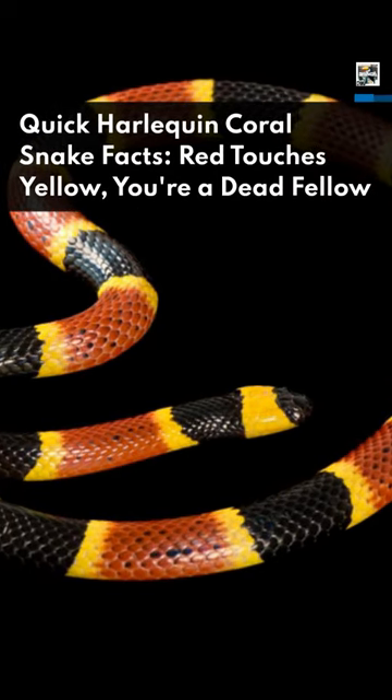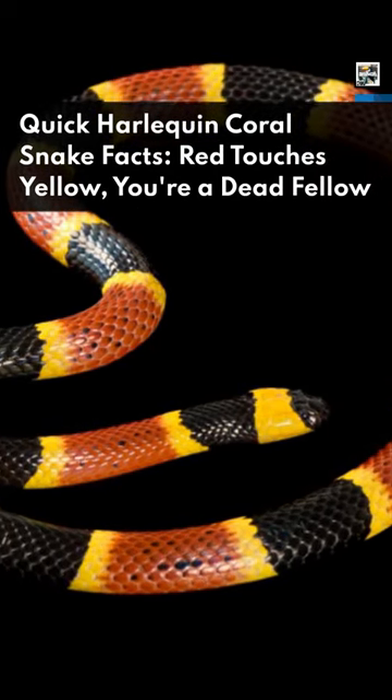Welcome to Animal A Day. Quick Harlequin Snake facts. Red touches yellow, you're a dead fellow.